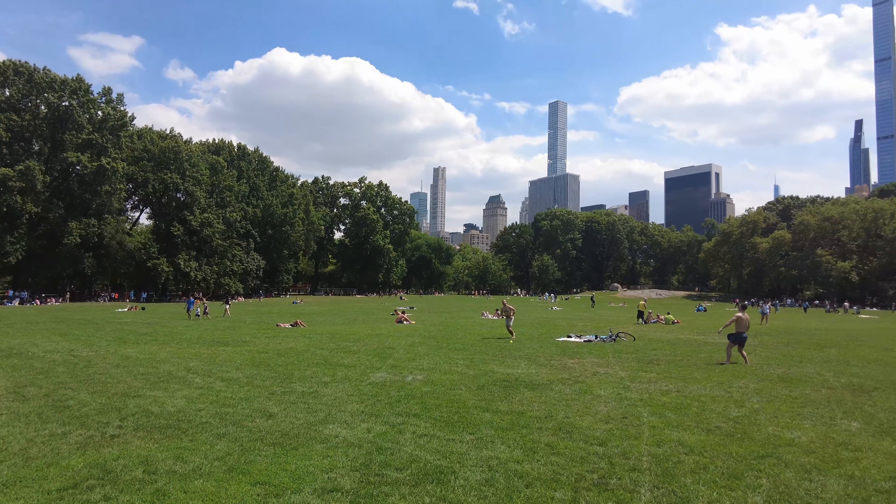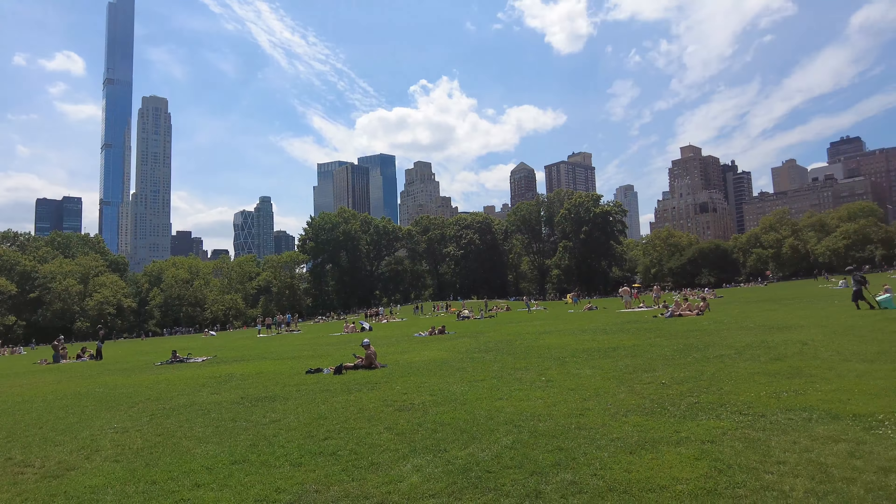Just before we sit down, we're going to make sure we get some ice cream because it's about 28 degrees Celsius, so we're going to sit down in the shade. We just finished up at Central Park — we were there for about an hour and a half to two hours.